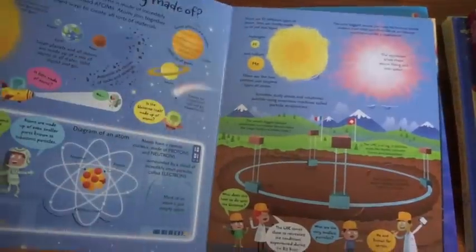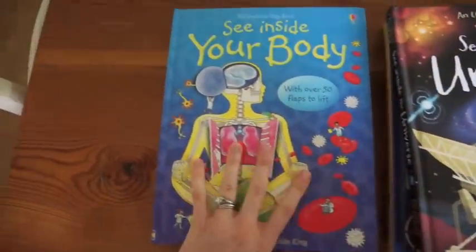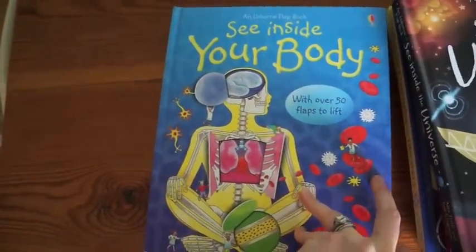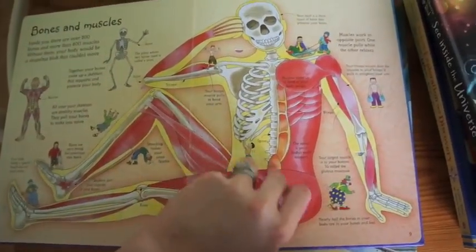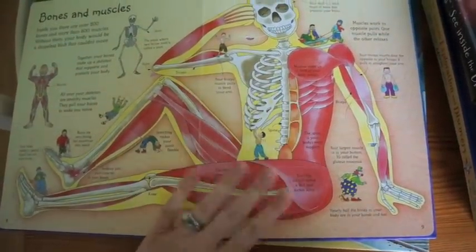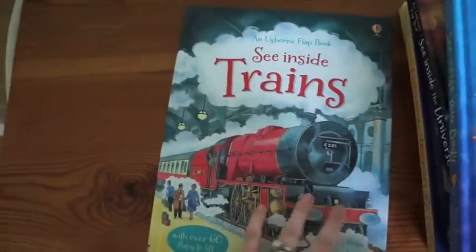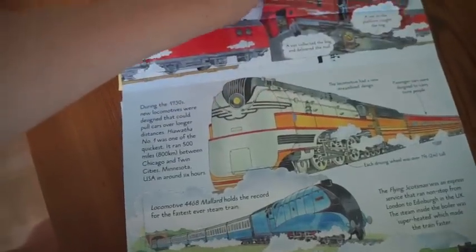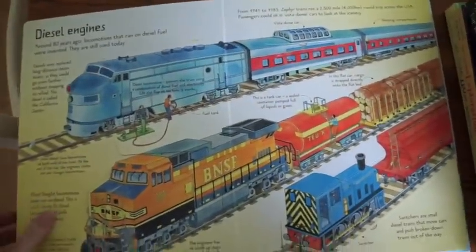You're learning about how the universe works, different atoms and molecules. See Inside Your Body is one of the most popular books that Usborne provides because it is so informative for children and they love learning about their own bodies. And lastly, I have See Inside Trains here, which my son adores. This one shares information about different steam engines, electrical and diesel engines.